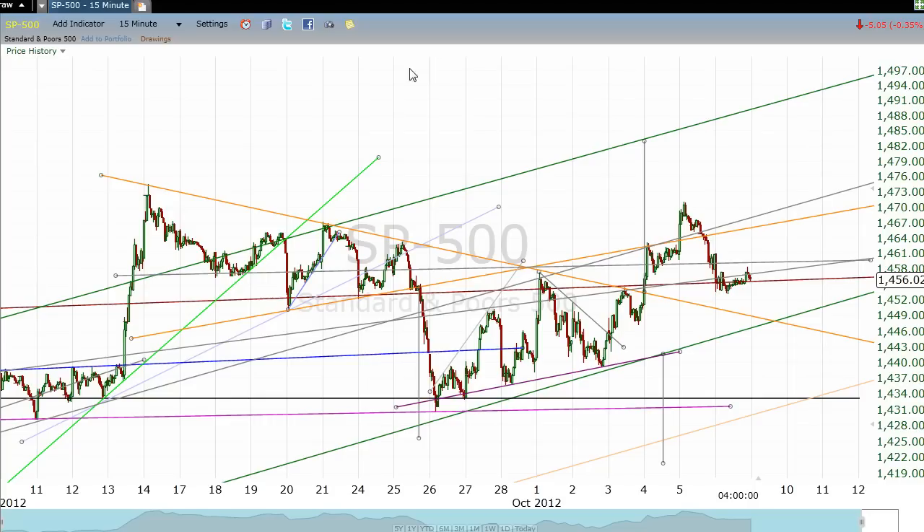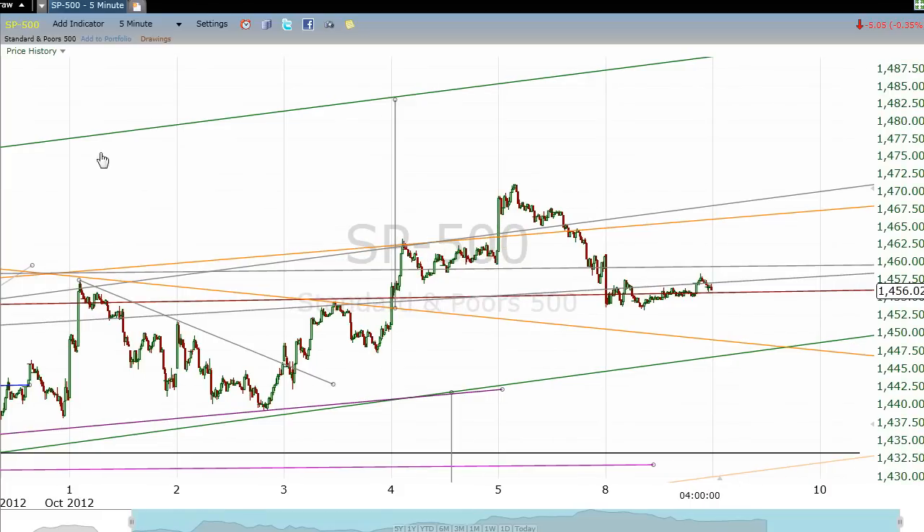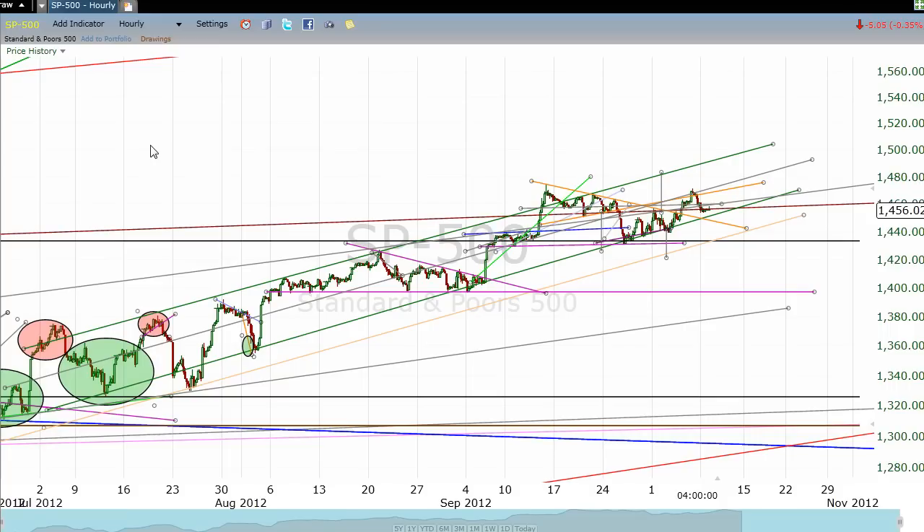I'm being a little wishy-washy while we're in between these channel lines — it's just hard to say what path we're going to take. Back here early on, we bounced in between these lines quite a bit. Then we hugged the top line, went sideways, came up, broke out over this channel just a little bit, went sideways, came down sideways, and now it looks like we may be breaking out to go back up.